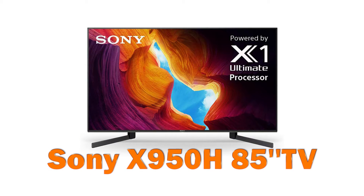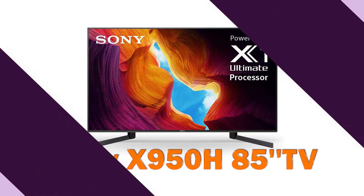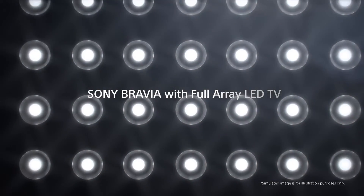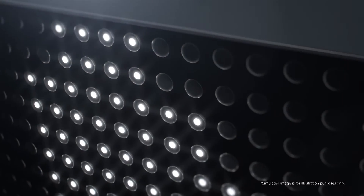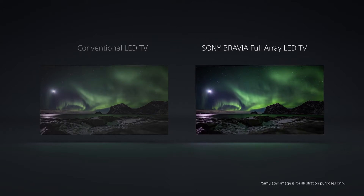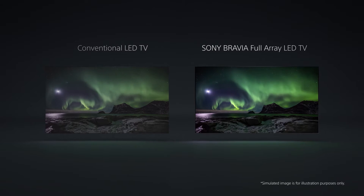Sony X950H 85-inch TV. There's nothing like the thrill of movie night at home, popcorn in hands, and your new Sony TV. Sony is one of the most trusted brands in electronics, so it's no surprise that their TVs are some of the best on the market.